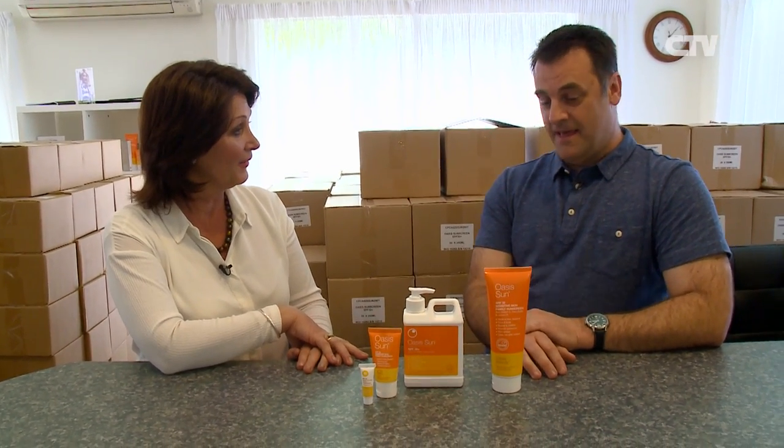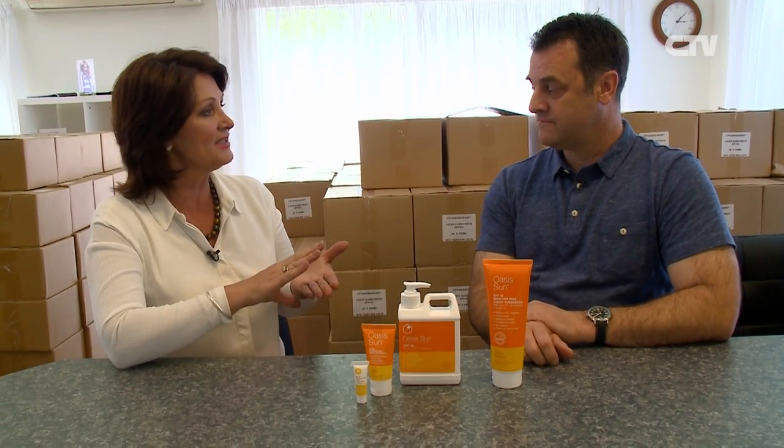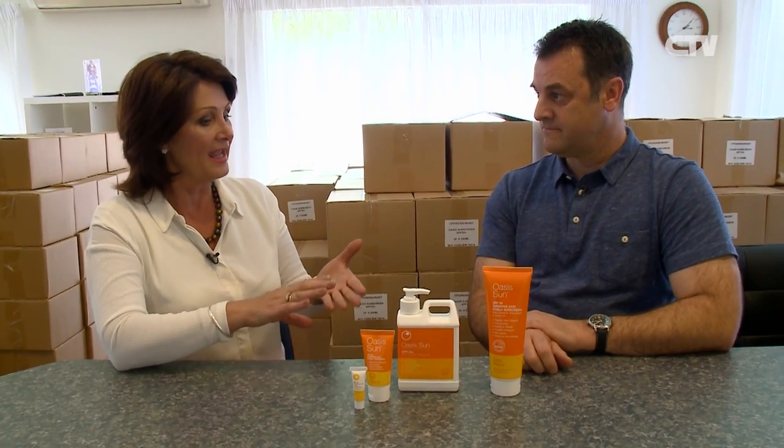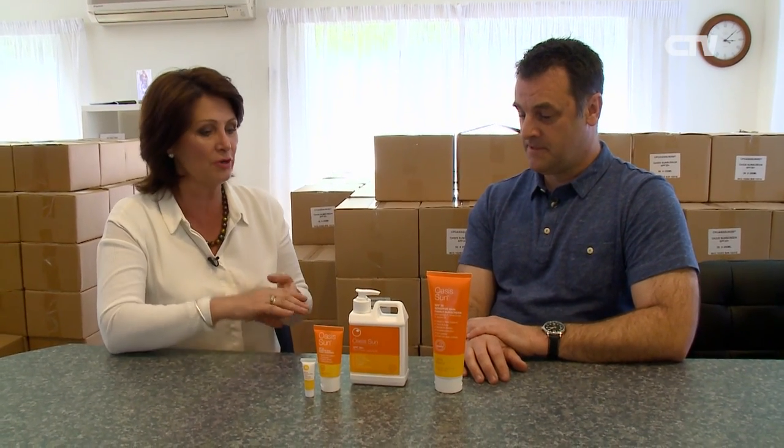Oasis Sun was formulated originally about 15 years ago. There's been a couple of revisions on the way through to get it right. It's a natural formulation, suitable for sensitive skin — babies right through to grandparents and beyond. Made in Canterbury as well, so it's local. That's what I love about it — we have the harshest sun globally and the fact that it's made here, it is literally made for us, for New Zealand conditions.